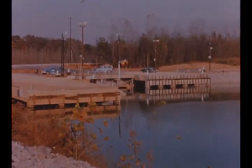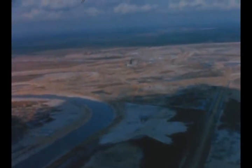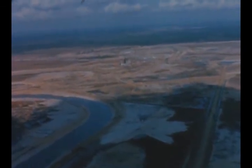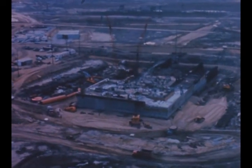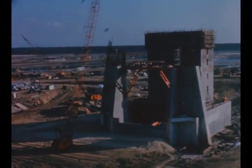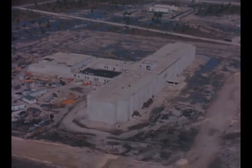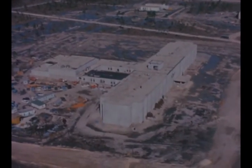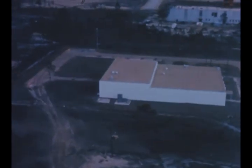Overall construction of the Saturn V barge dock and loading facility on the Tennessee River is practically complete. At Marshall's Mississippi test facility, construction proceeded on the test complex comprising the S1C dual-position static test stand and the two S2 static test stands.